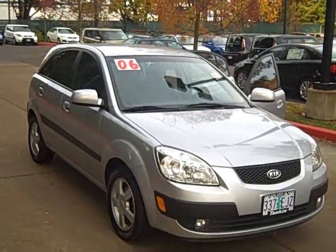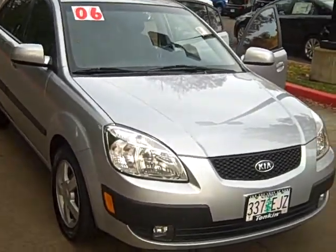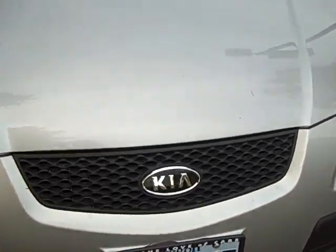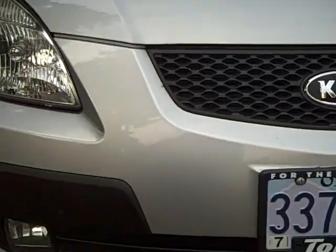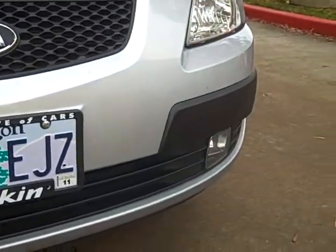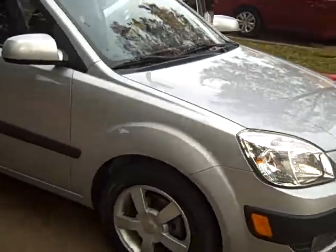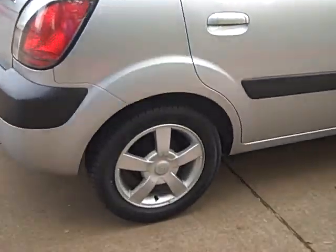This is our 2006 Kia Rio. It's a five-door model. It also has the SX package, which gives you the nice mesh grille up front here. Fog lamps down below. You have the 1.6 liter dual overhead cam four-cylinder engine under the hood. Privacy glass. Alloy wheels at all four corners.